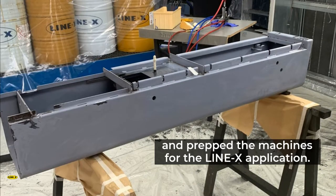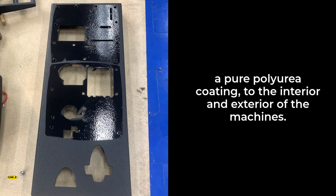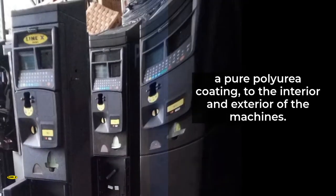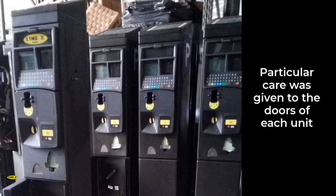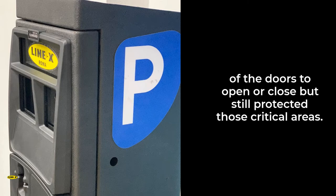Highly skilled polyurea spray technicians cleaned, masked, primed, and prepped the machines for the Line-X application. Once complete, the team applied Line-X XS-350, a pure polyurea coating, to the interior and exterior of the machines.